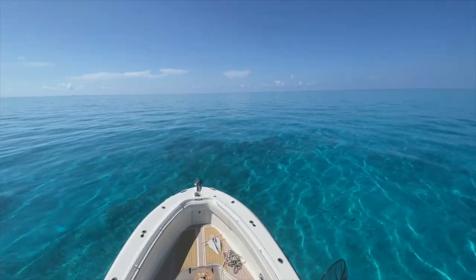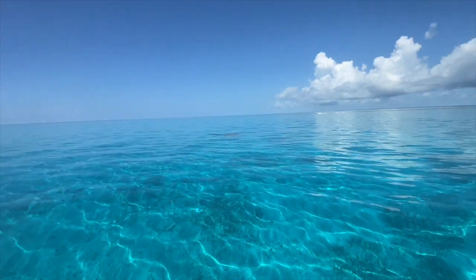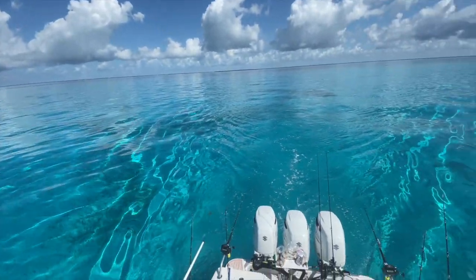This is beyond beautiful. This is paradise. It's so pretty. Catching fish is just going to be a plus.